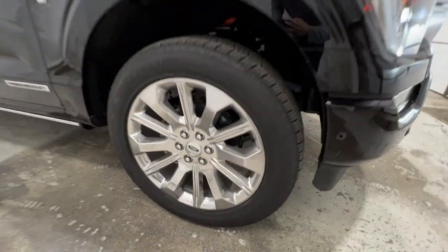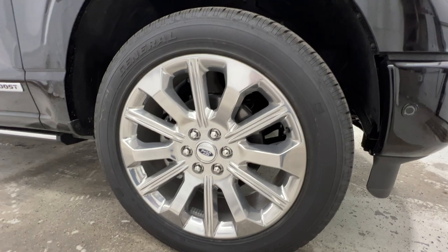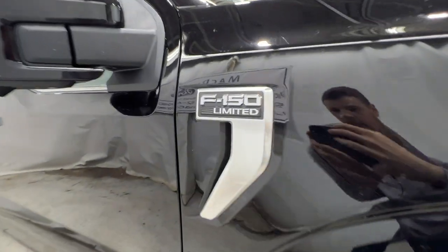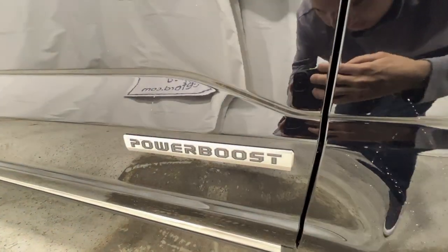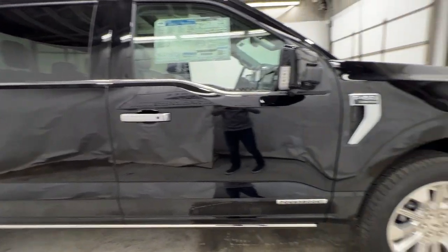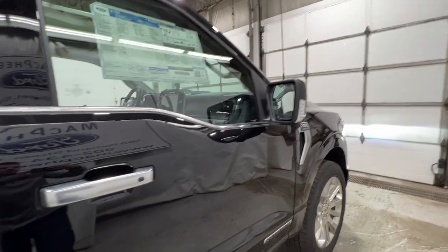Standard on the Limited are these 22-inch satin painted aluminum wheels on a 275-50-22 General Grabber tire, and there's your F-150 Limited badge on the side of the fender. This specific Limited has the PowerBoost engine — it's a 3.5 liter full hybrid system for the F-150. You can also get the standard 3.5 liter EcoBoost engine, but those are the only two engines offered: the PowerBoost and the standard 3.5 EcoBoost.